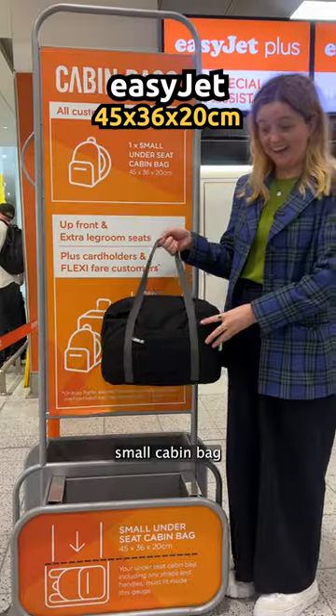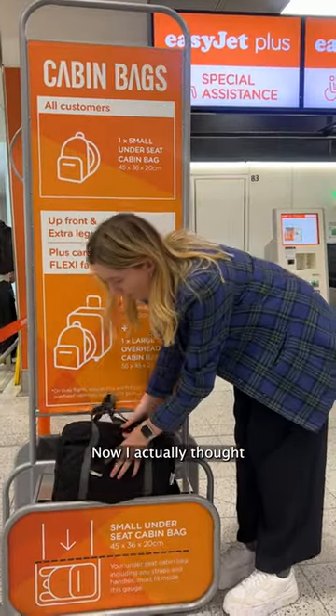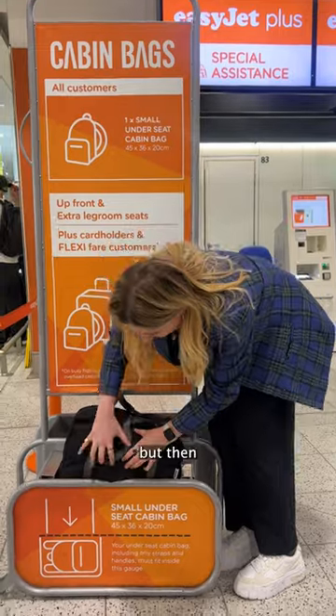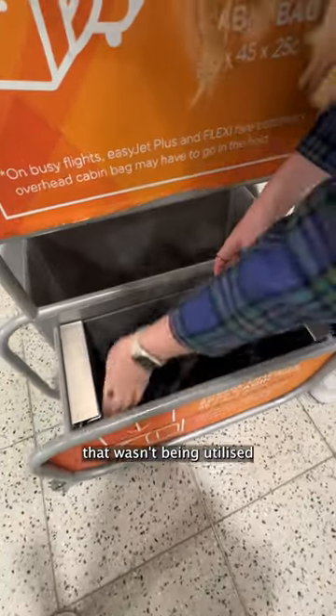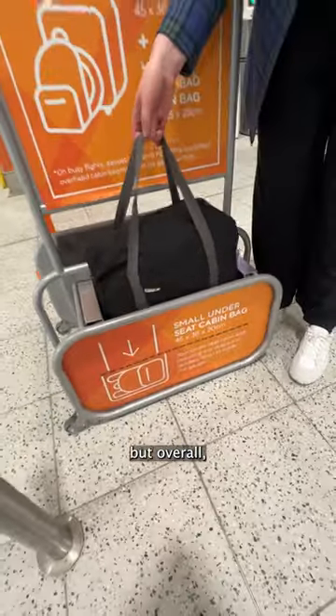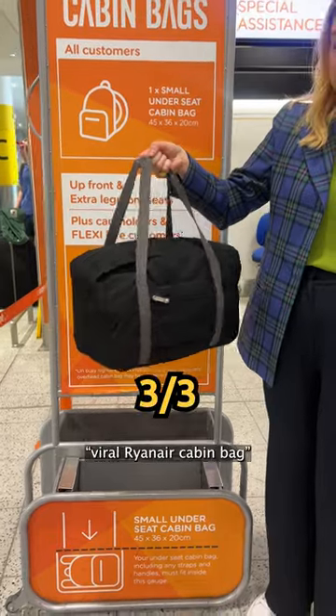And finally, it's EasyJet, who had the biggest small cabin bag allowance, by the way. Now, I actually thought I couldn't get it in at first, but then... it does. And look — in fact, it has loads of room on top that wasn't being utilised. But overall, it's a strong performance for the Viral Ryanair cabin bag.